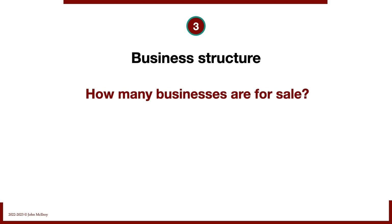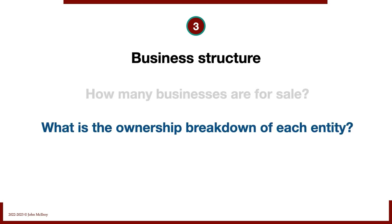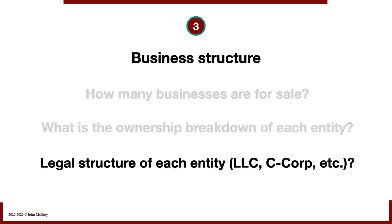What's the business structure? How many businesses are for sale — one, two, three? What is the ownership breakdown of each entity? Sometimes it's a parent-sub relationship where one business owns another. Sometimes two businesses are sister businesses — independently owned but by the same ownership group. And sometimes it's even more complicated, with slight differences in the ownership group. We also want to know the legal structure of each entity — is it an LLC, a C-corp, et cetera?